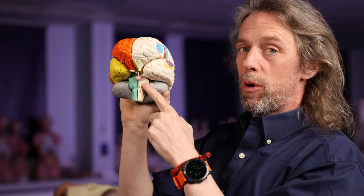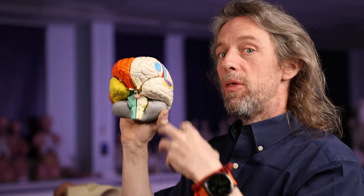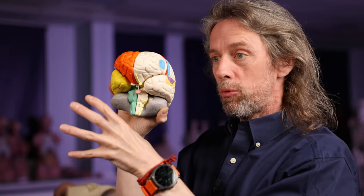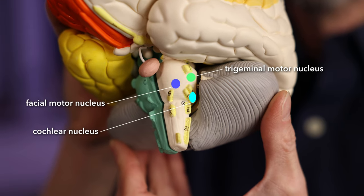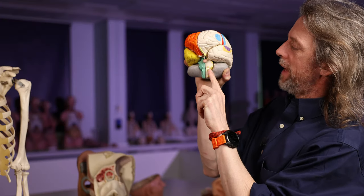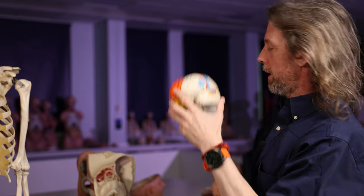Sensory input comes into the cochlear nucleus. There are interneurons that connect to the motor nucleus of the facial nerve and the motor nucleus of the trigeminal nerve, and they connect to both sides — so a sensory input from one side will trigger those motor neurons on both sides. The facial nerve is the easy one. Right next to cranial nerve 8 is cranial nerve 7 — the facial nerve is right next to the vestibulocochlear nerve.